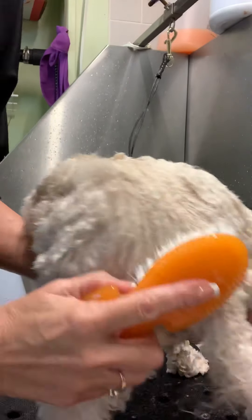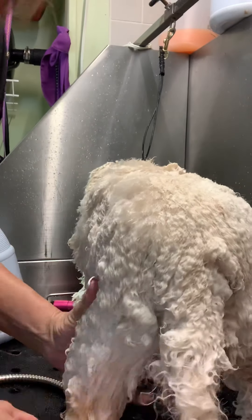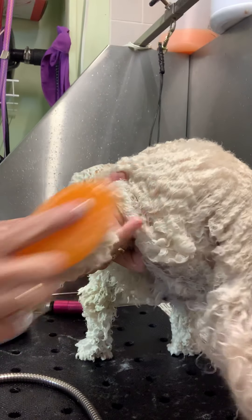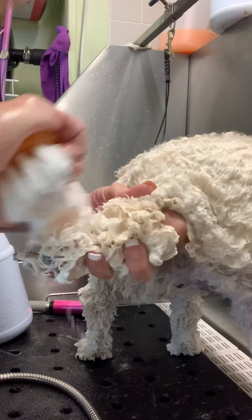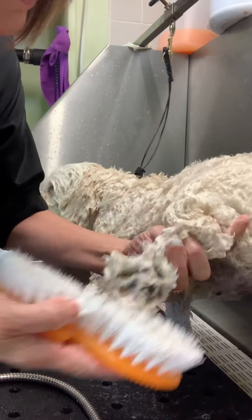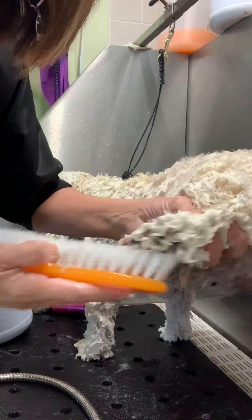That's why I've come back for years and years to see Donna. Look how thick this is — I sure can't see his skin now, but with the little bit of shampoo I've used, I'm able to really get around everywhere. Look at those toes — got those toenails clean.